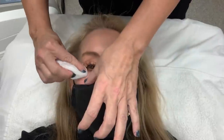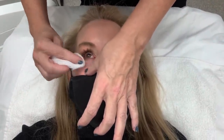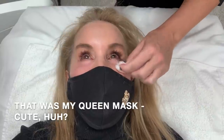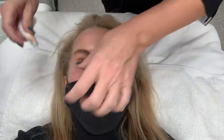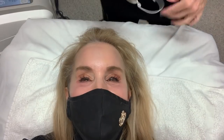Jennifer had me look up to clean the area with witch hazel, getting all the makeup off. Then protective goggles went on, and once those were on she shut off the lights to begin the laser treatment.